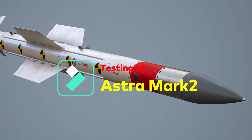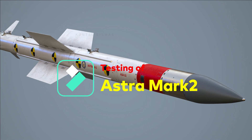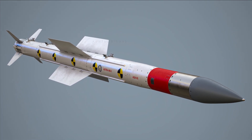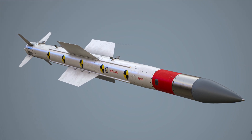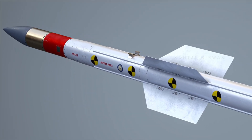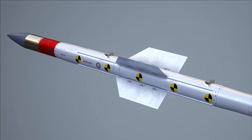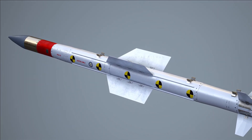Next, we will talk about Astra Mark 2 testing. As reported earlier, the maiden trial of Astra Mark 2 is expected to be conducted this month. The trial will be against an aerial target. Earlier, an unguided ballistic launch of Astra Mark 2 had been conducted and it was successful.